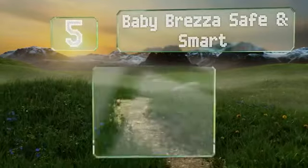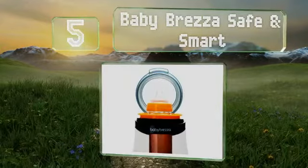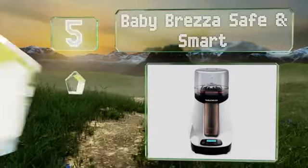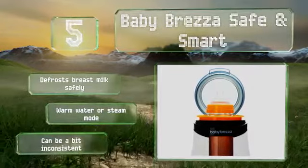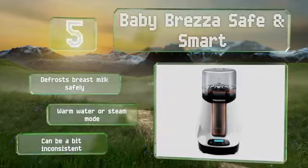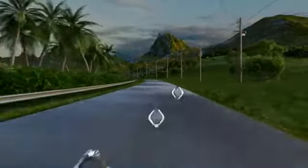Halfway up our list at number 5, the Baby Brezza Safe & Smart has Bluetooth connectivity and an app that alerts you when the bottle is ready. This is a convenient feature, but you can't turn the unit on from your phone after the auto shut-off kicks in, which means you can't start it from your bed. It defrosts breast milk safely and offers a warm water or steam mode, but it can be a bit inconsistent.